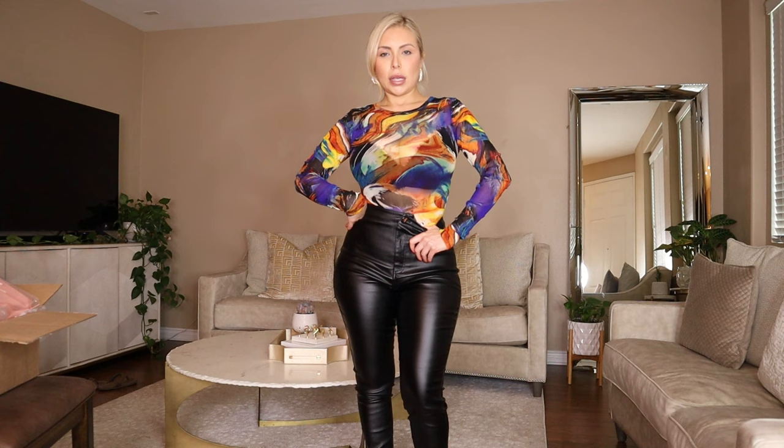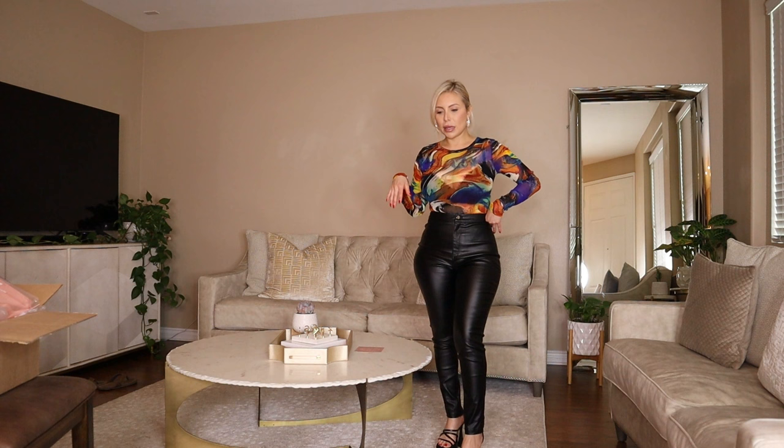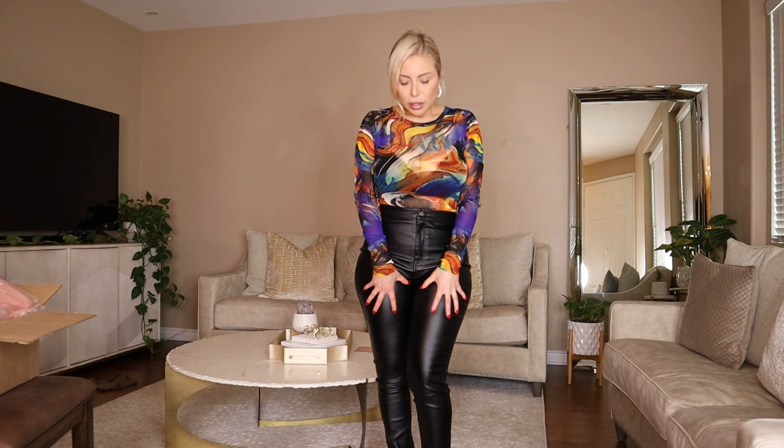And here are these pants — they're like faux leather pants. I don't know, I kind of like it but then I kind of don't. I'm not sure.